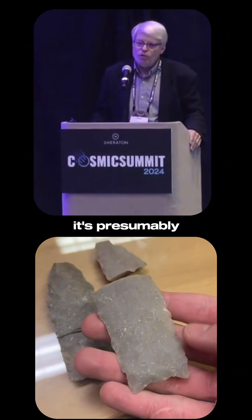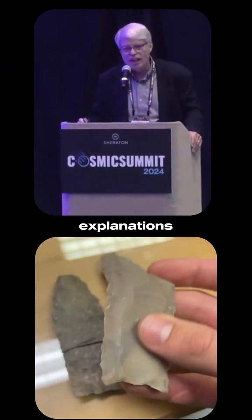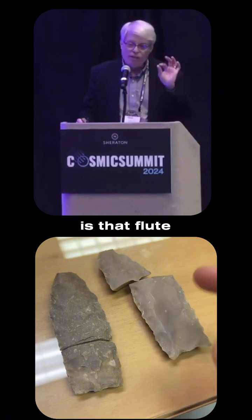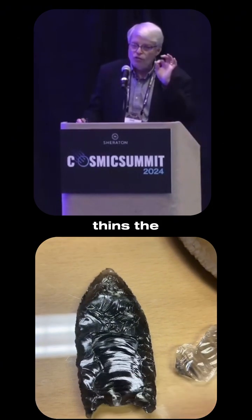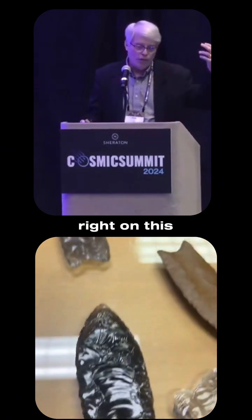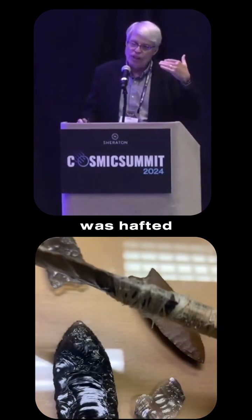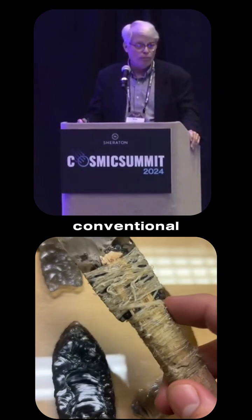What is that? What does it do? It presumably has some functional usefulness. The conventional explanation is that the flute — which is on both sides of the point, by the way — thins the base to facilitate hafting. This point was hafted on the end of a small spear. That's the conventional interpretation.